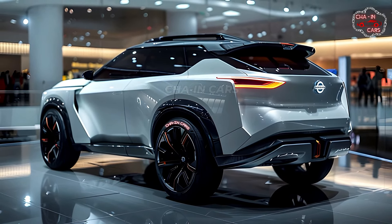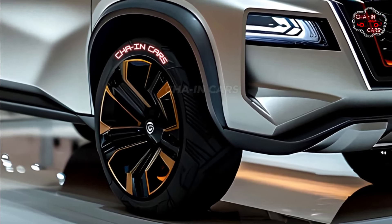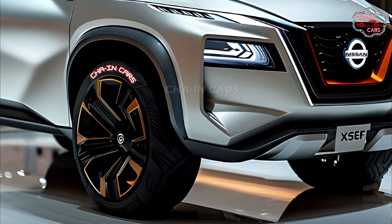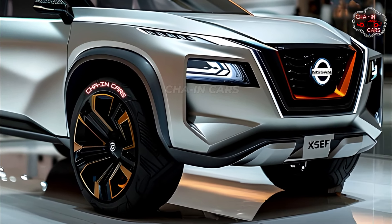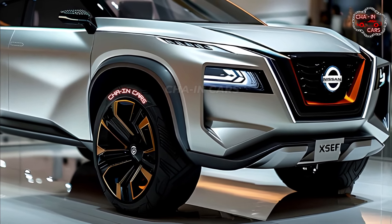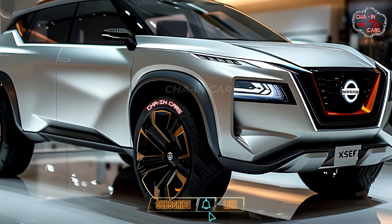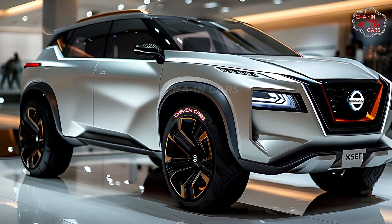Prices for the 2025 X-Trail Hybrid should be announced closer to its release date. Early rumors suggest it will be priced competitively in the compact hybrid SUV market, offering strong value for its performance, efficiency, and technology. The release is expected to happen in stages, starting with Japan and Europe before moving on to North America later in the year, allowing Nissan to gauge market reaction and adjust production accordingly.